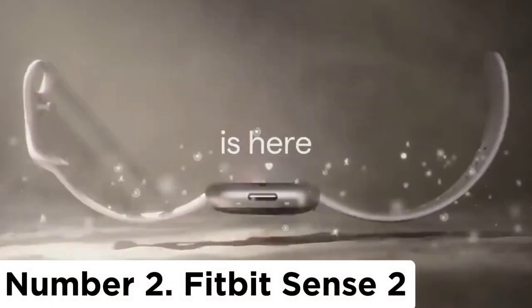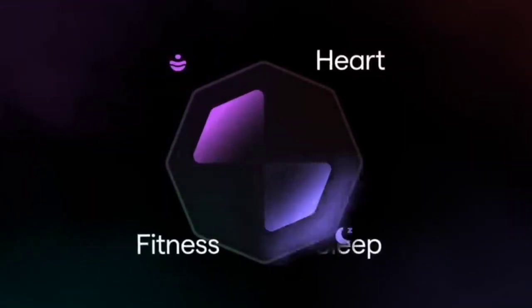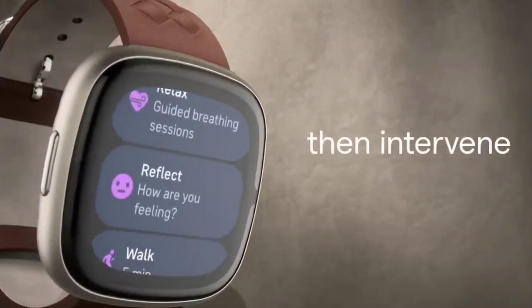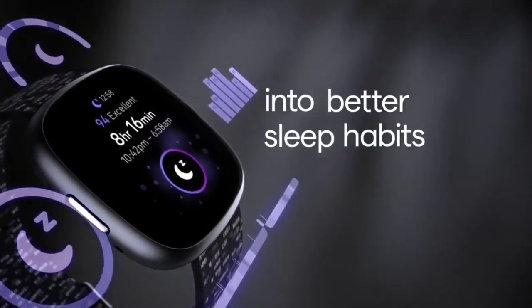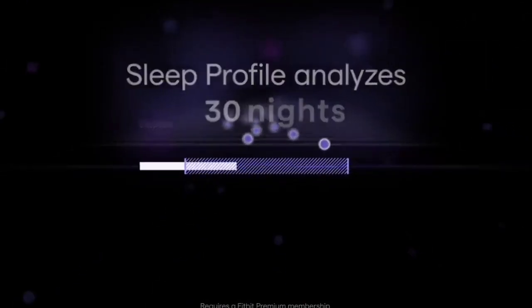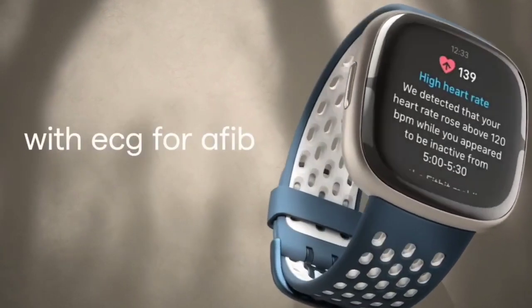Number 2: Fitbit Sense 2. Not all smartwatches make for good running watches. Touchscreens can be tough to use with sweaty fingers or gloved hands. Batteries typically don't last for more than a couple of days, either. Without an always-on display, you have to shake your wrist or press a button just to glance at the screen. The best smartwatch for runners is the Fitbit Sense 2. While it won't allow you to make untethered phone calls like the Apple Watch Series 8 or the Samsung Galaxy Watch 4, the Fitbit Sense offers better health and fitness features. The Fitbit Sense 2 is the company's premium smartwatch that comes with more advanced health and wellness features than the Versa line.